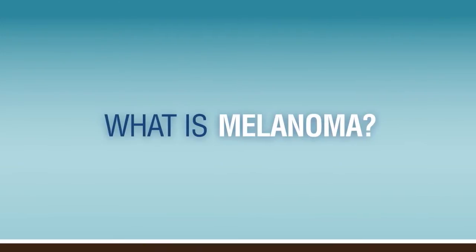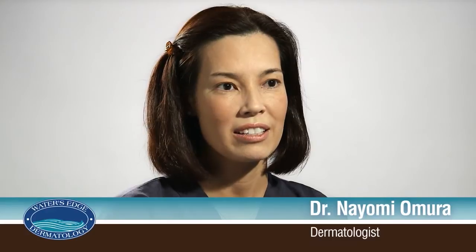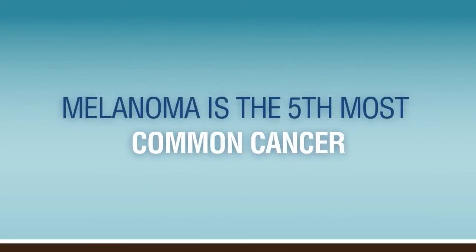If a patient has a lesion that's coming to their attention that just doesn't seem right or is new, it's a good idea to get in early. Melanoma is a skin cancer from the melanocytes of our skin. It's the fifth most common cancer in the United States.